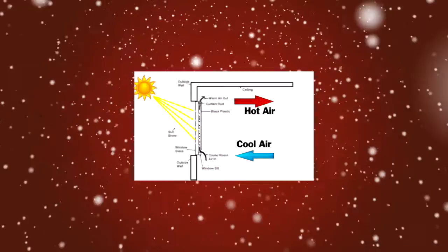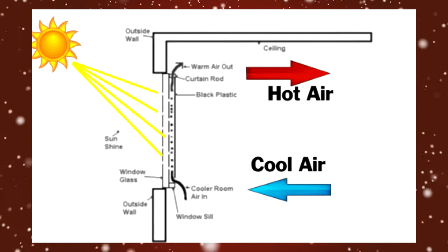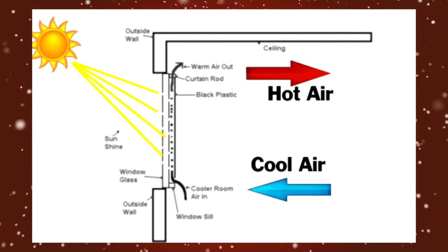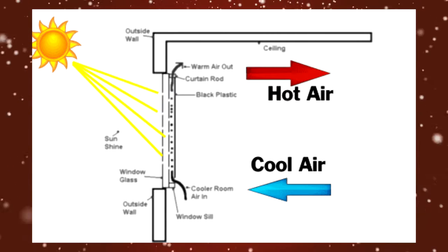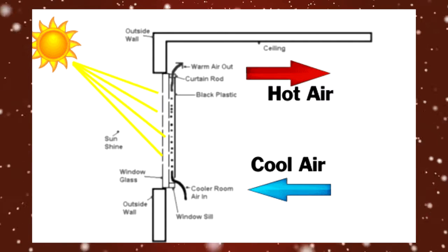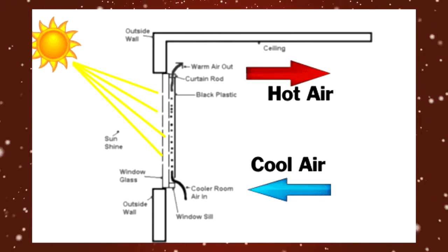Here's what you're going to do. Simply hang the black plastic over the curtain rod so that it covers the length of the window — that's really about all there is to it. The sun's heat will enter the window, heating up the black plastic. The colder air of the room will enter through the bottom of the plastic, and the hotter air will exit back into the room through the top. Simple, easy, economical. And it works.